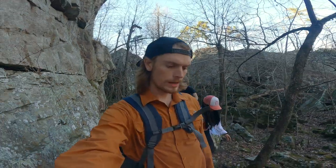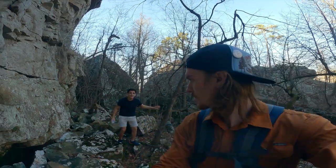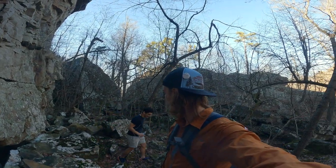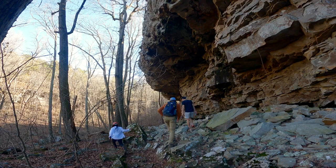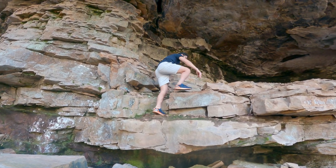We are heading back up the hollow and back to the trailhead. How did you enjoy your first Arkansas hike, Nabil? Wow — it's muddy.